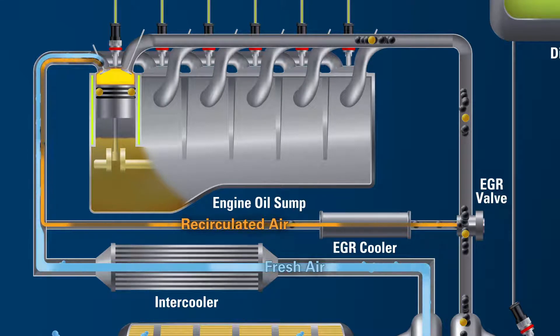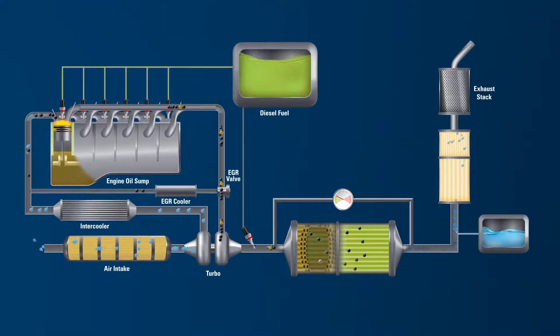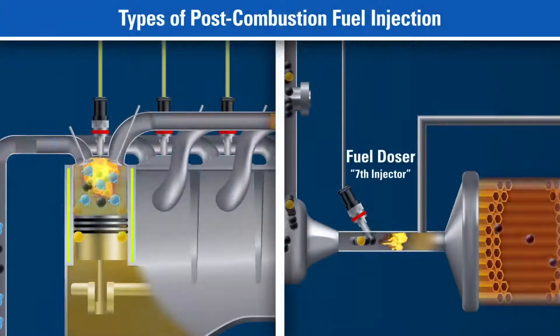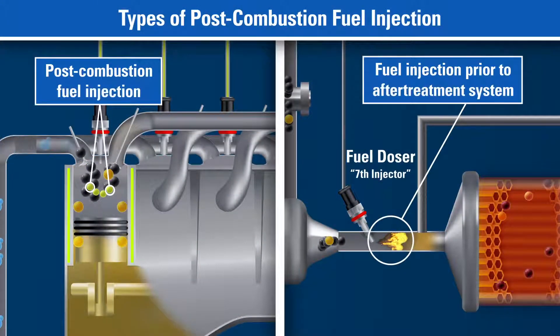Not all exhaust is recirculated through the EGR. The remaining exhaust runs through the after-treatment system. Fuel is also used to elevate the temperature of the exhaust system by way of a post-combustion injection into the exhaust stream as it exits the cylinder, or by a fuel doser valve which is located prior to the after-treatment system.